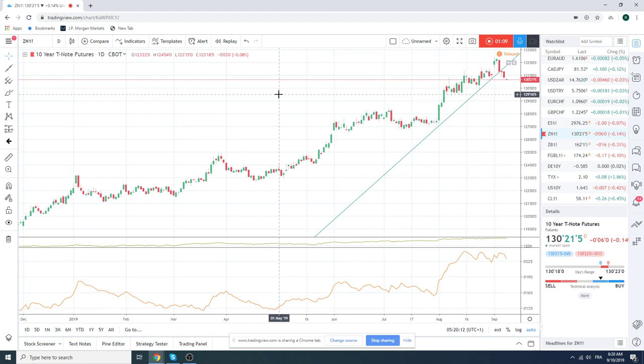Continue on with short bunds, short ZN, and see how it goes. No real news that's creating this kind of downdraft — not really sure why.